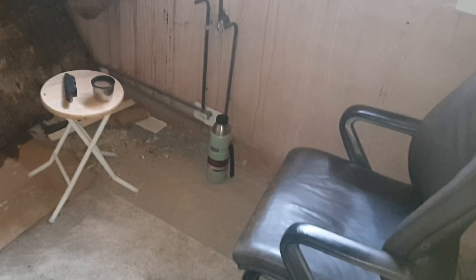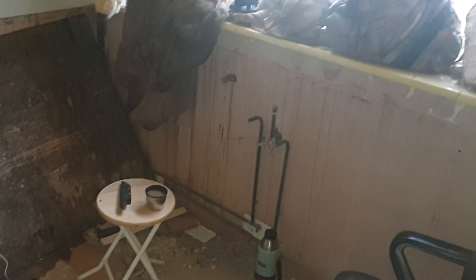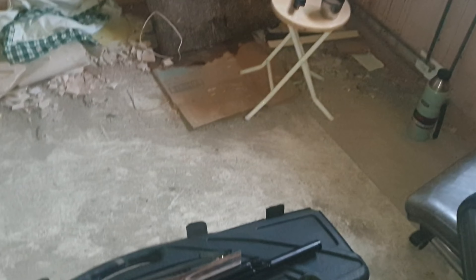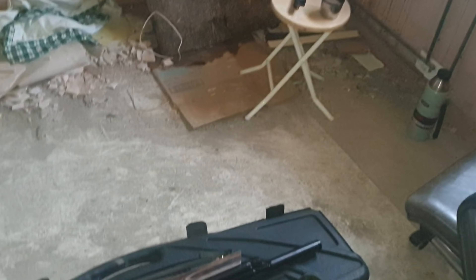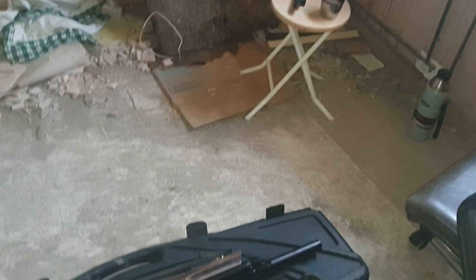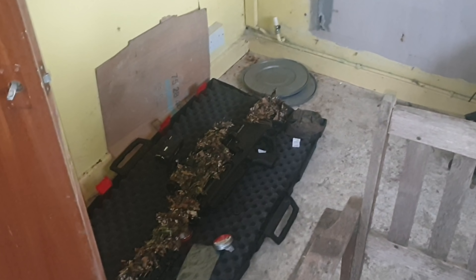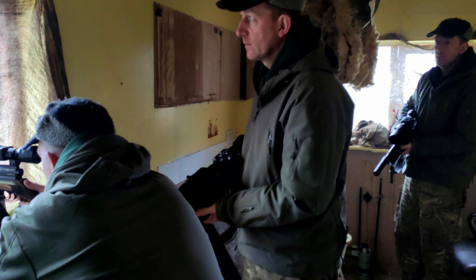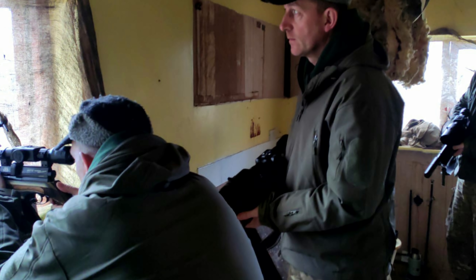I'll give you a quick look around where we are this morning, show you how we've set up. I'm sat in that chair, and we're looking at that window — we were watching for jackdaws, but it's been primarily about pheasants this morning. That's the shooting window, with a couple more pheasants down out there.